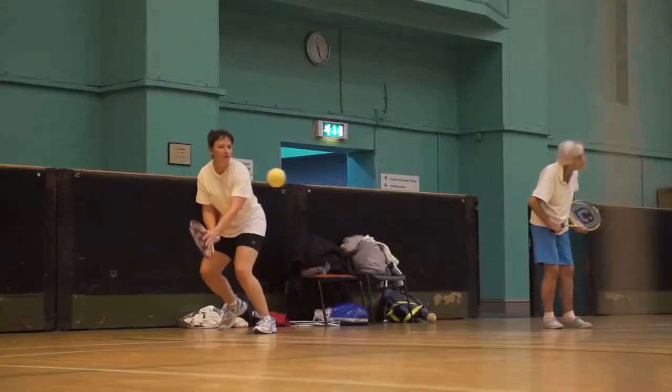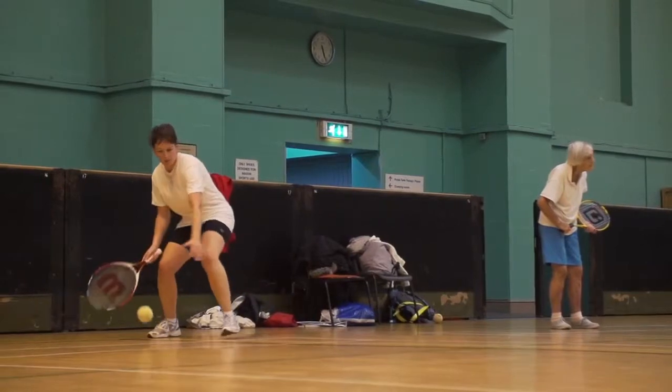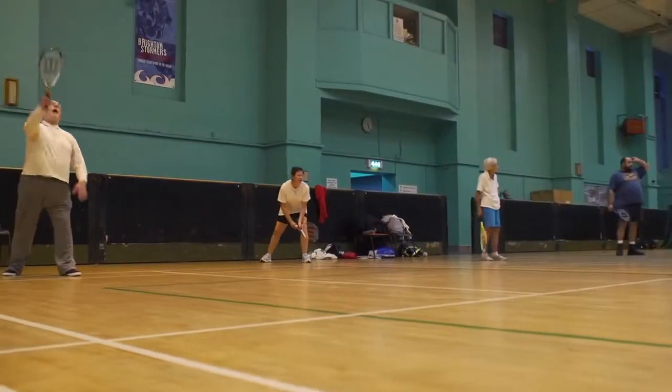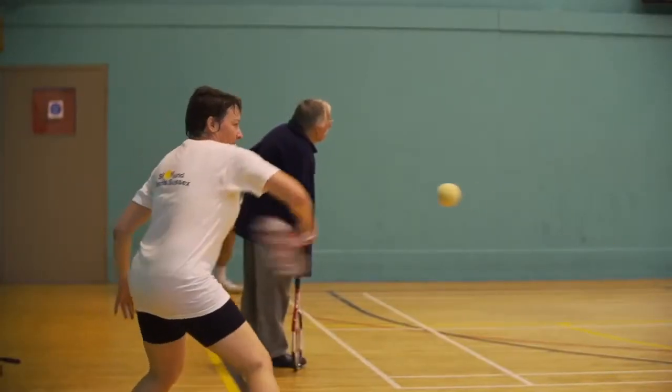I'm visually impaired — I've been visually impaired all my life. I've always been quite active and heard about London Metro Sports, and found out that they played sound tennis. So I went and had a go, and I just enjoyed being able to play tennis.